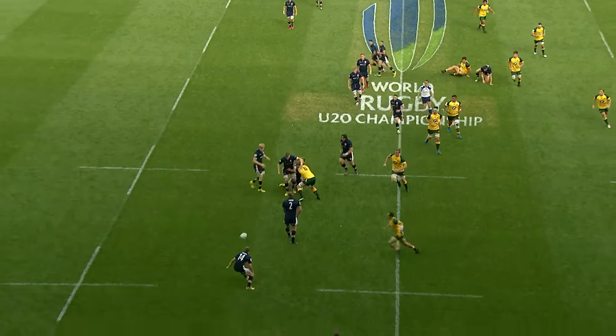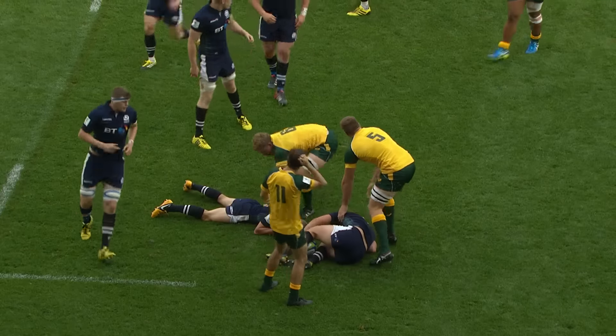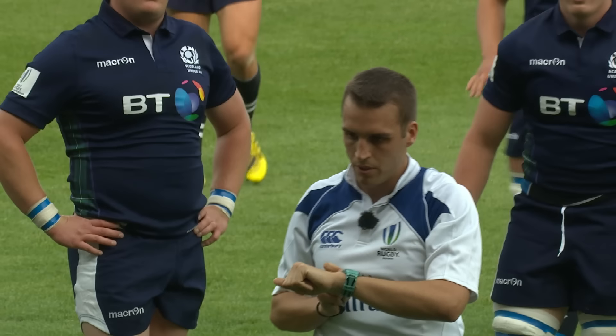Down this short side once again, the fast hands find the ball all the way out to Graham, and it has gone forward from Scotland, so the referee is going to take a look at this.